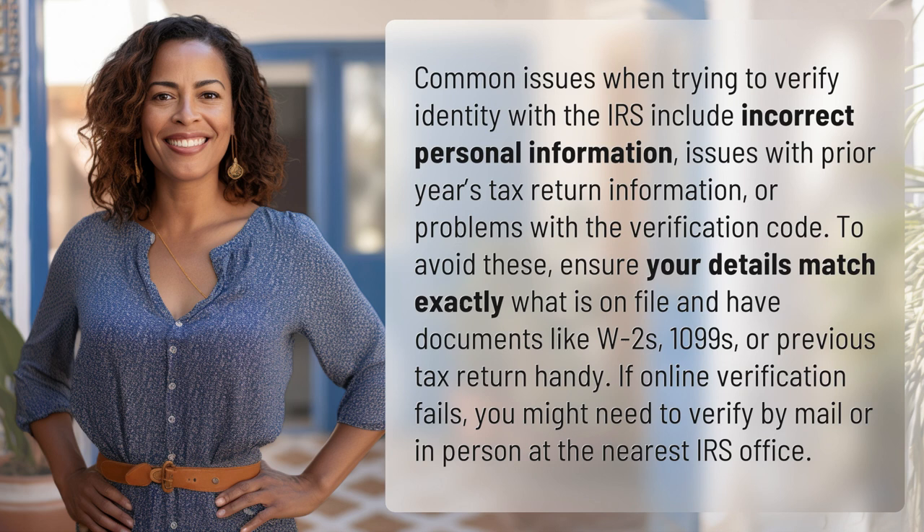To avoid these, ensure your details match exactly what is on file and have documents like W-2s, 1099s, or a previous tax return handy. If online verification fails, you might need to verify by mail or in person at the nearest IRS office.